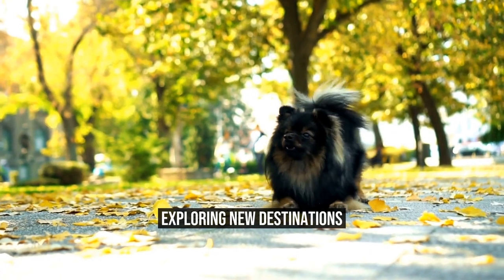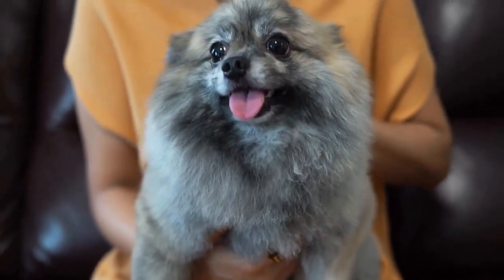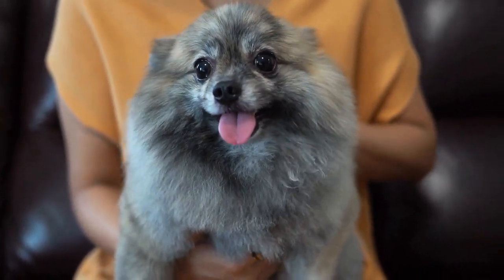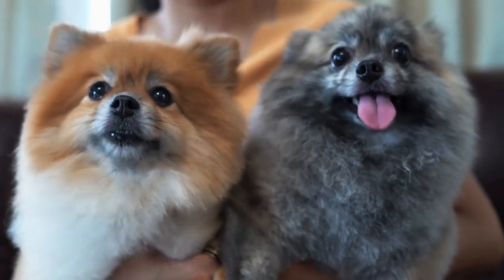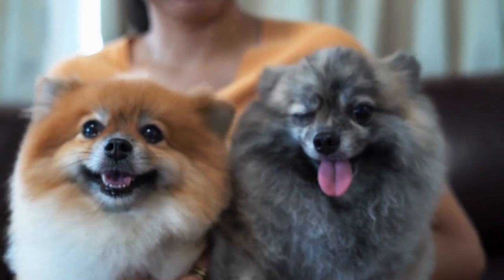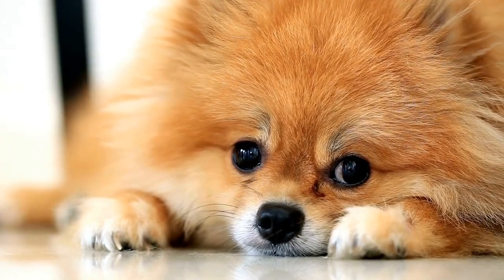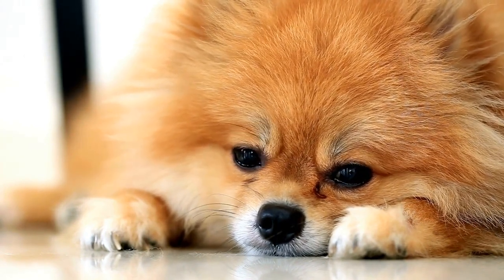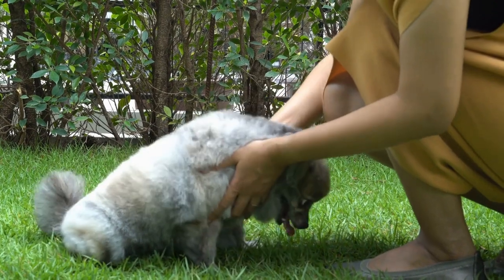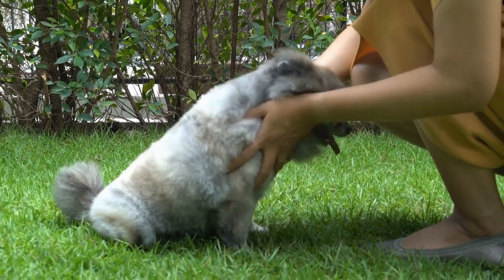Exploring New Destinations. Once you have reached your destination, it's time to explore new places with your Pomeranian. However, be aware of the local rules and regulations regarding dogs. Leash laws and restrictions may vary from place to place, so make sure to follow the guidelines to avoid any legal issues or mishaps. Keep your Pomeranian on a leash in public areas, and always clean up after them to be a responsible pet owner.